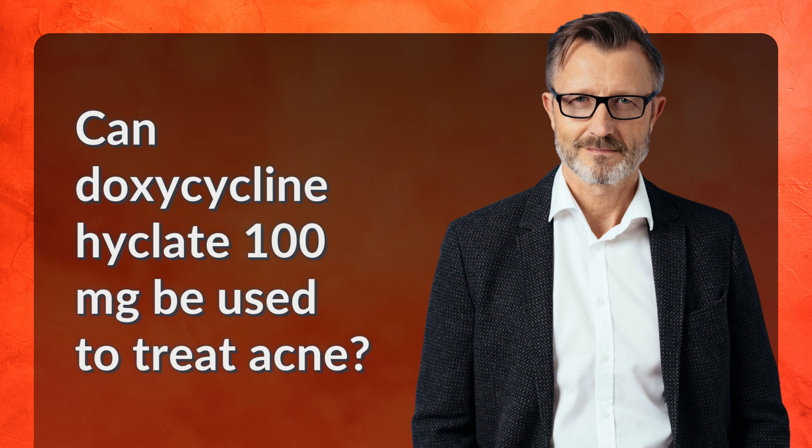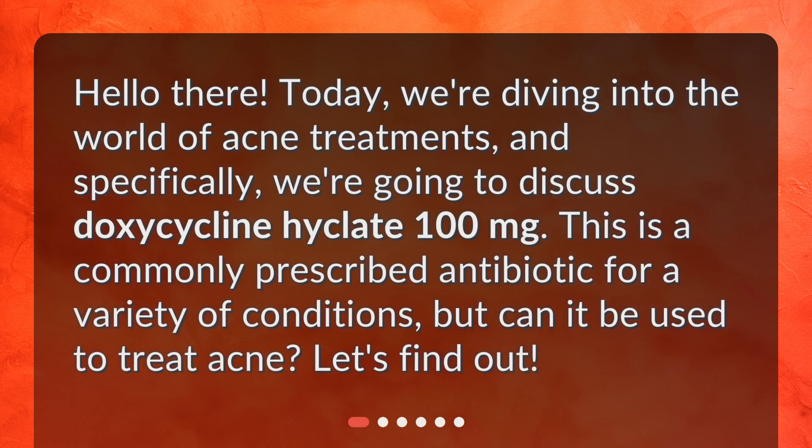Can doxycycline Hyclate 100 mg be used to treat acne? Hello there! Today, we're diving into the world of acne treatments, and specifically, we're going to discuss doxycycline Hyclate 100 mg. This is a commonly prescribed antibiotic for a variety of conditions, but can it be used to treat acne? Let's find out!